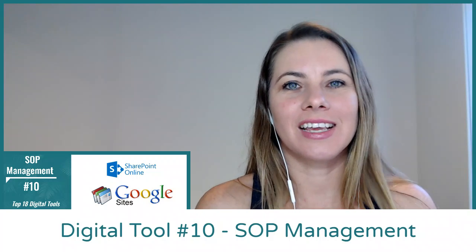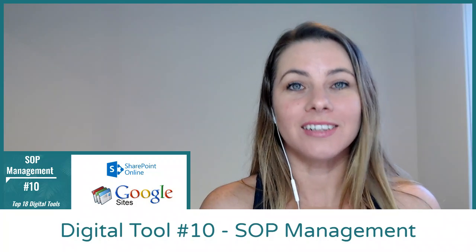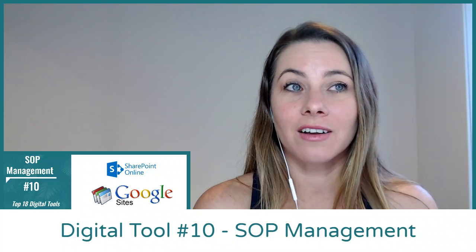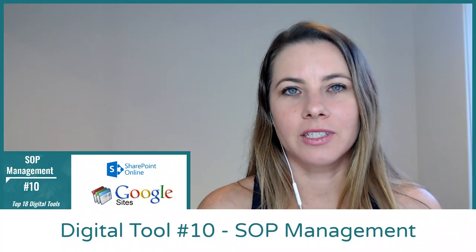Hello, Crystal from KCS, the organization queen. We're discussing the top 18 digital tools that have been really great in our business and what we recommend to our clients. So number 10 is all about SOP management — SOPs are your standard operating procedures.